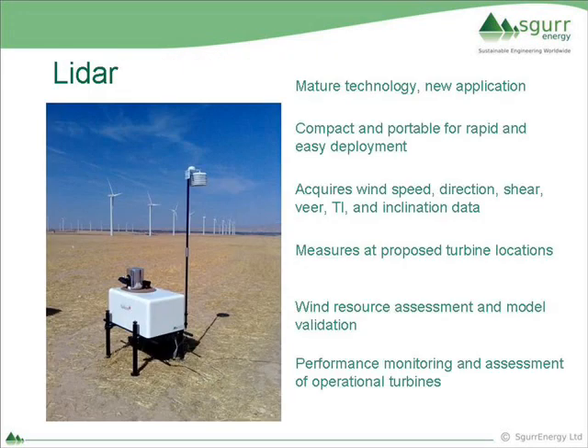LiDAR is a mature technology that's been around for a very long time, and we are applying it to wind energy. It's a very compact device. We can acquire all the data we're interested in regarding wind flow and wind character. We can measure at the turbine locations. This device has a rotating head, so it doesn't just look upwards like a meteorological mast - it can be rotated to effectively measure wind speed two kilometres distant within a hemisphere of two kilometres radius. So we can cover a lot more space and validate your wind flow models, getting real data to make sure those models are doing what they should be doing.